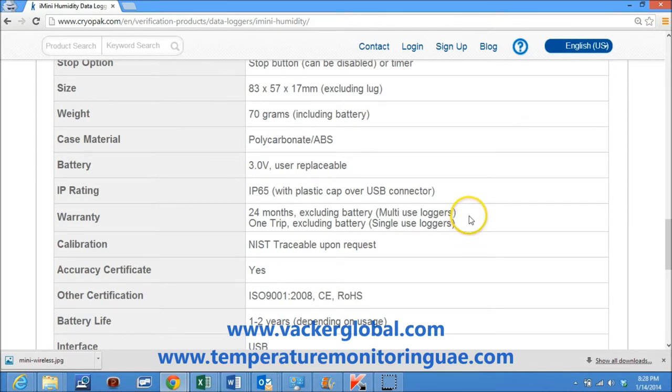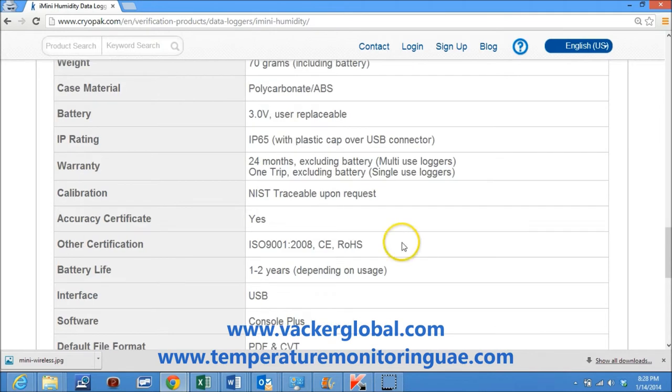Warranty is 24 months excluding battery for multi-use loggers, and one trip excluding battery for single-use loggers. NIST traceable calibration certificate is available upon request. An accuracy certificate is provided along with each data logger.